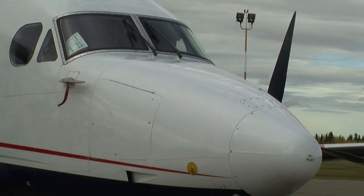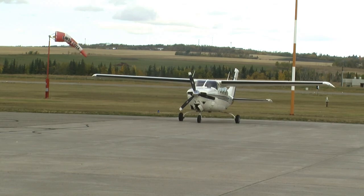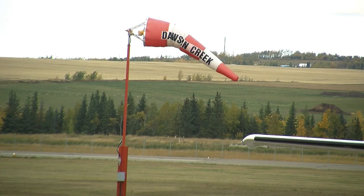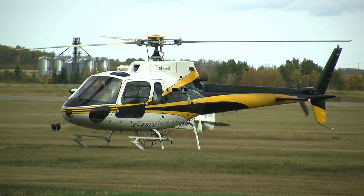As helicopters and planes land and take off at Dawson Creek's airport in the summer, there's no issue. But soon snow will pile up at the small facility causing problems, something the government has tackled head-on.